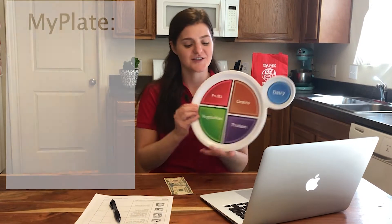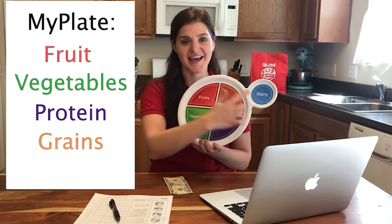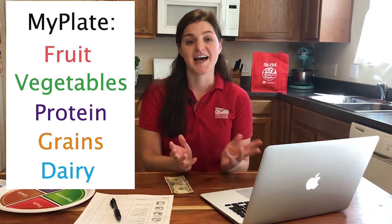Today I was challenged to take $10 and build a meal that incorporates all five food groups of MyPlate — that's fruit, vegetables, protein, grains, and dairy. By only spending $10 on my meal, I'm freeing up money for other things I need, such as gas and utilities. Making every dollar count during these times is very important.